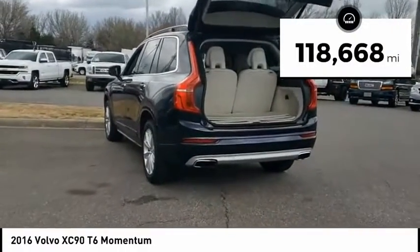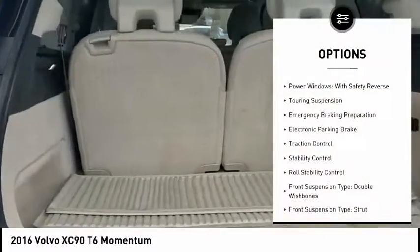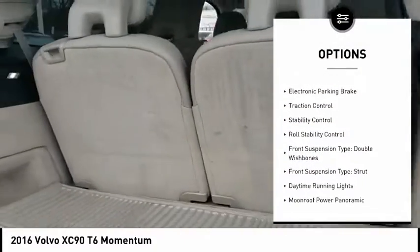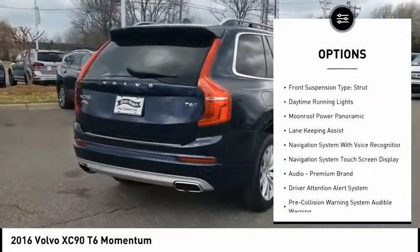This vehicle has less than 120,000 miles. Here are some of this vehicle's great options: power windows with safety reverse, cooling suspension, emergency braking preparation, and electronic parking brake.